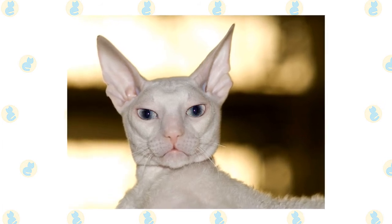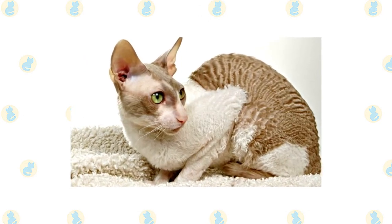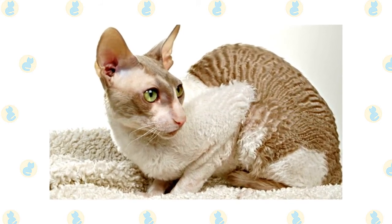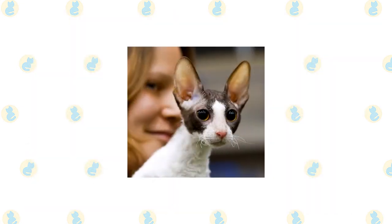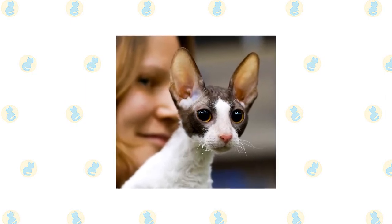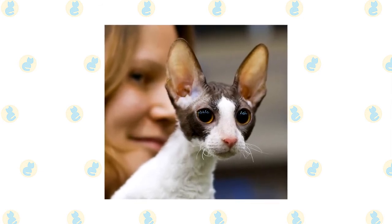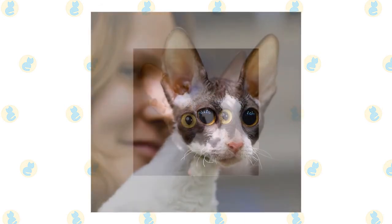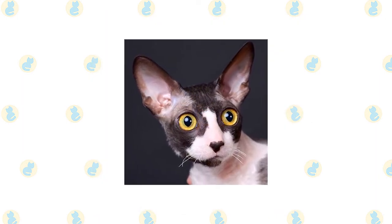Groom gently so you don't break the delicate hairs. The best thing about a Cornish Rex coat is that the hairs are so fine they aren't very noticeable on clothing and furniture. Baths are rarely necessary unless the cat is white or has a lot of white on the coat. Brush the teeth to prevent periodontal disease — daily dental hygiene is best, but weekly brushing is better than nothing. Wipe the corners of the eyes daily with a soft damp cloth to remove any discharge, using a separate area of the cloth for each eye to avoid spreading infection.